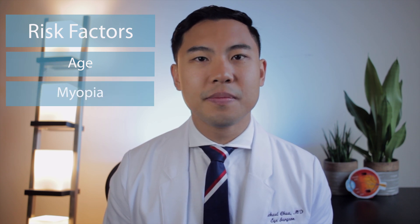The most common risk factor for floaters is age. In general, patients around age 50 to 60 typically begin to notice floaters as the posterior vitreous detachment process starts. Although vitreous detachments and floaters tend to occur earlier in patients who are myopic or nearsighted. Also, patients who have had a history of eye trauma are at risk of developing floaters.